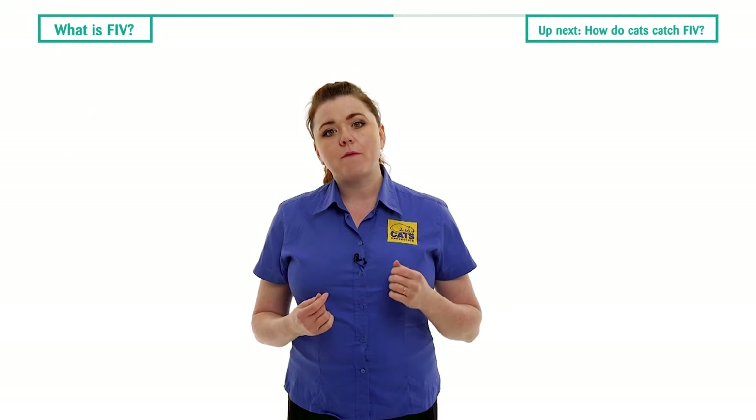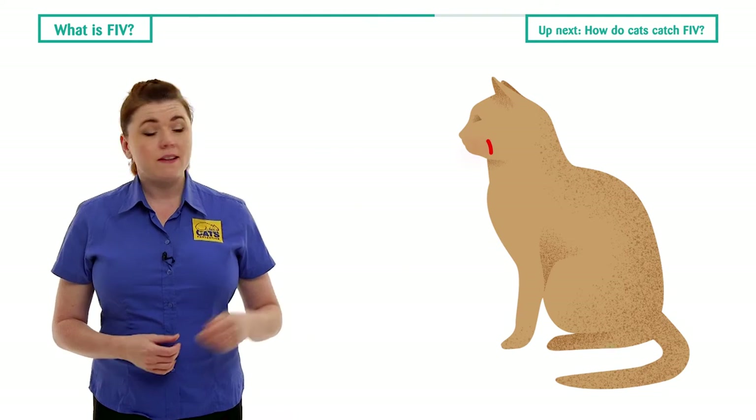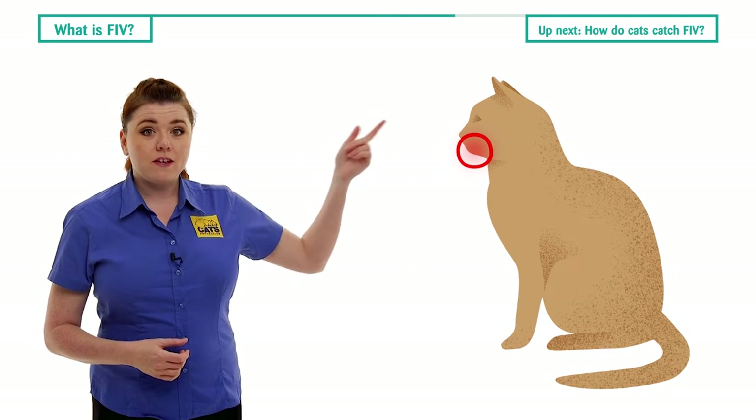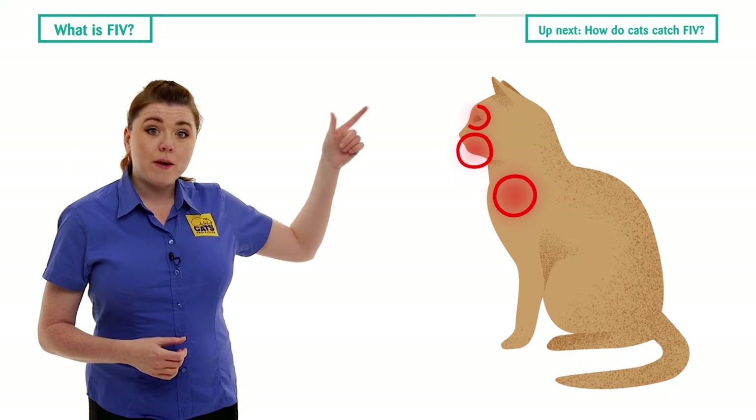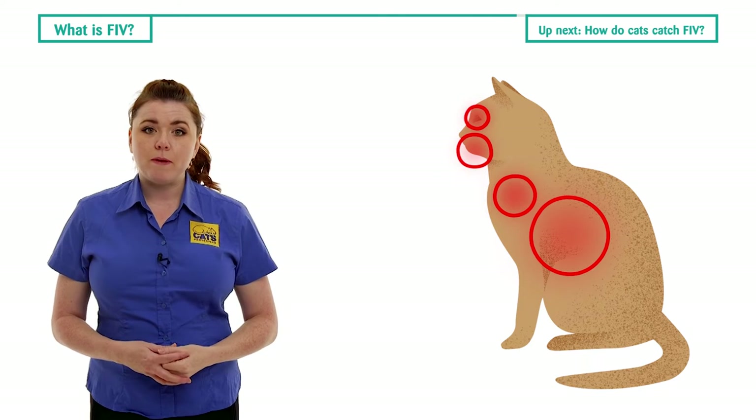This in turn makes the cat vulnerable and susceptible to secondary diseases such as painful gum disease, chest infections, eye problems, and digestive disorders, which can eventually be fatal.